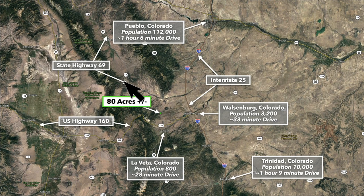To give you an idea of where the property is located, this is the 80-acre parcel. To the east you have Walsenburg, with a population around 3,200 — that is the county seat of Huerfano County where the property is located, only about 33 minutes away. To the north you have Pueblo, with a population over 100,000, a little over an hour from the property.